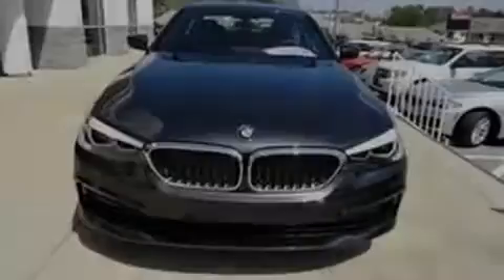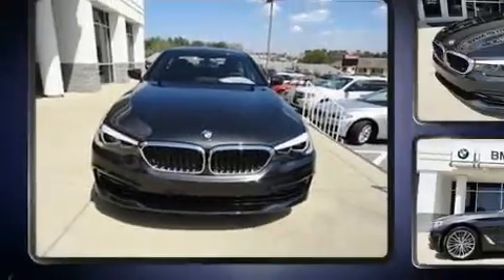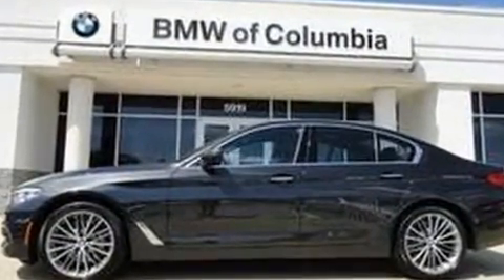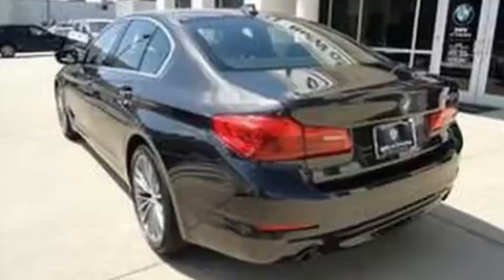Introducing the 2017 BMW 530i. With fewer than a thousand miles on the odometer, this four-door sedan prioritizes comfort, safety, and convenience. The engine breathes better thanks to a turbocharger, improving both performance and economy.